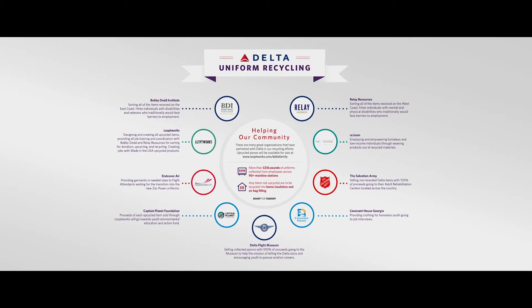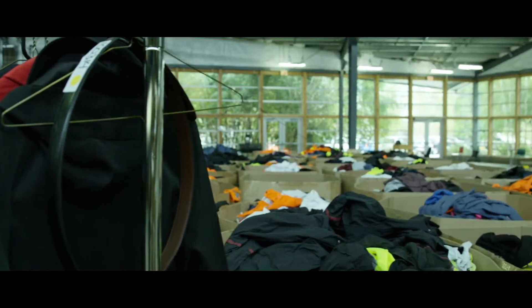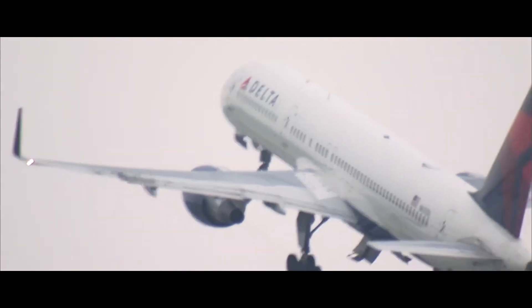To give the uniforms a second life, we collected over 325,000 pounds of uniforms. To put that into perspective, the maximum takeoff weight on a 757 is around 250,000 pounds. It's incredible.